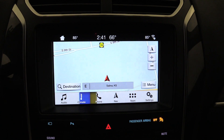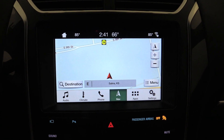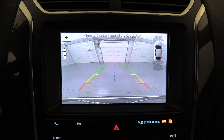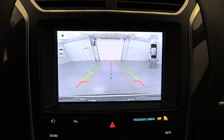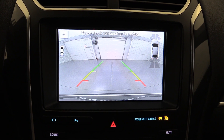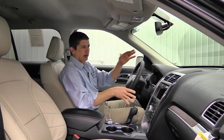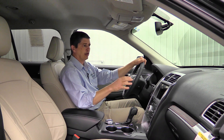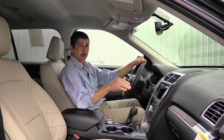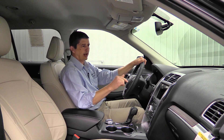Sync 3 can be controlled by touch screen or audio controls, and manages audio, climate, phone, and even navigation. Navigation with pinch-and-zoom capability is standard equipment on your Limiteds, including SiriusXM Traffic and Travel Link. The front and backup cameras display on the full 8-inch screen — the front camera activates when you hit the camera button in drive, and the rear camera appears automatically when you shift into reverse.